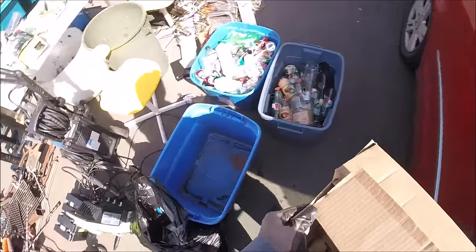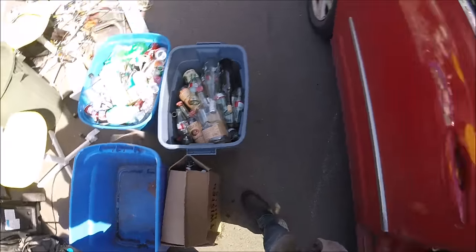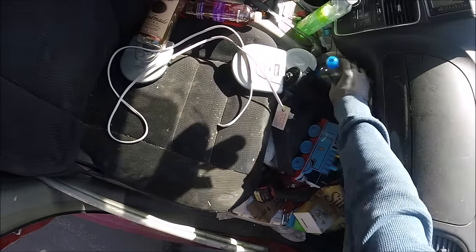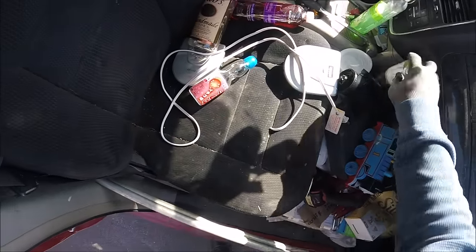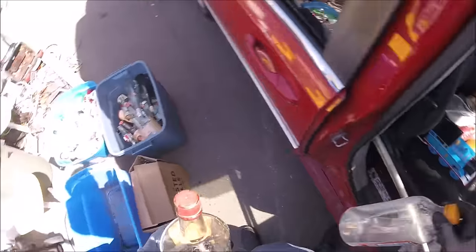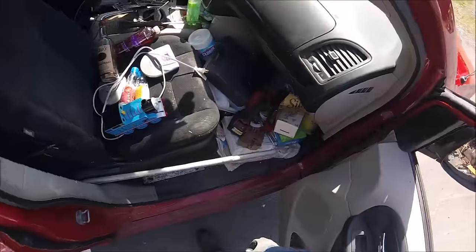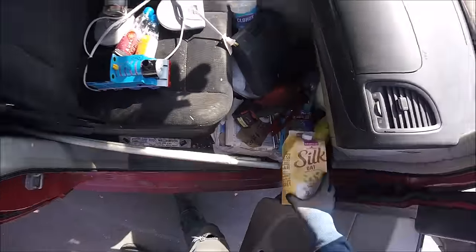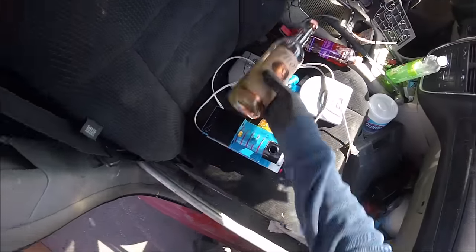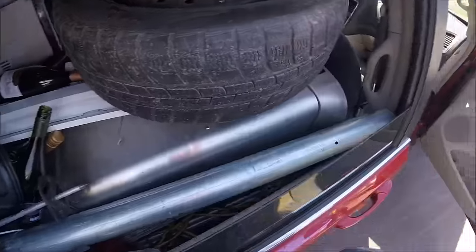Got some bottles here, including a couple of marble bottles and a Thomas the Train bottle. I calculated around twenty to twenty-five dollars in bottles, but there's more in the back. I started putting them wherever I could.